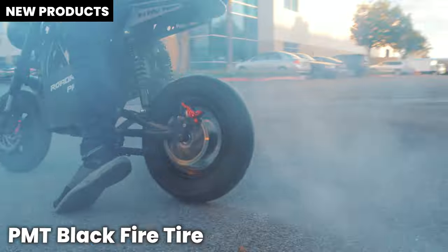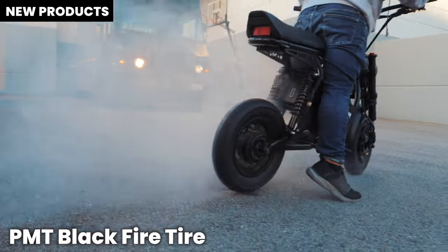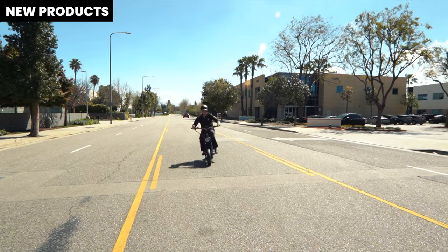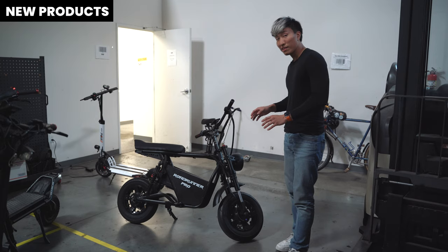We have the PMT Blackfire tyres. They look amazing on the Roadrunner Pro — pure rubber. If you are riding at 50 miles per hour, these tyres are great for traction control, and they are made in Italy.